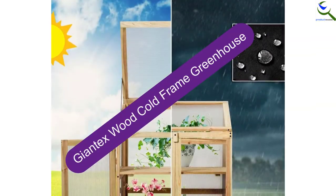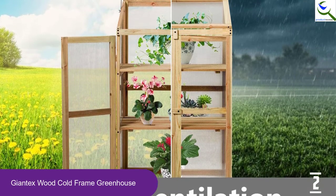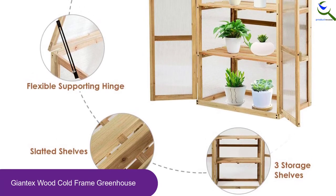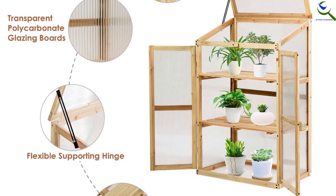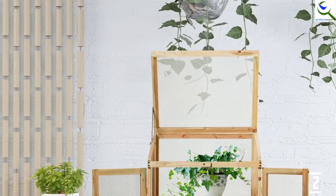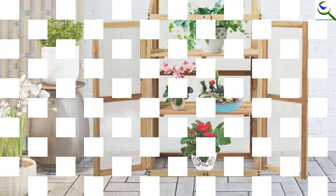At number 2, we have the Giantex Wood Cold Frame Greenhouse. The wooden material is reliable and well-renowned in the industry. The structure is designed to last and can retain its original coloring. The cold frame greenhouse has glazing boards that can absorb enough sunlight so that your plants can get what they need, with even sunlight distribution for the veggies and flowers inside. You can easily open the window and access the inside. It features an instructional manual and is very convenient to install, with all required assembly tools already included in the package.